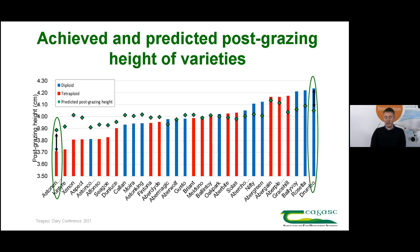Looking at the variety Drumbo, its predicted post-grazing sward height is close to 4 centimetres while its actual post-grazing sward height was around 4.2 centimetres — its actual is higher than predicted by about 0.2 centimetres, so that variety has poor grazing efficiency. We also have varieties like Abergain, which has one of the highest actual post-grazing sward heights, but when compared to its predicted value there is literally no difference, so it is described as moderately grazing efficient.